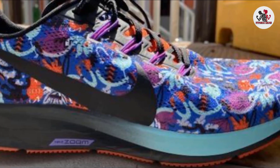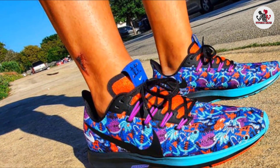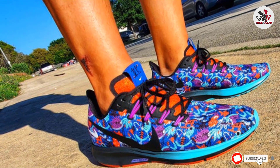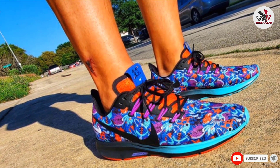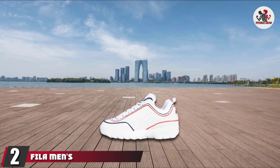The Air design and beveled heel make for easier transitions between activities, while the sock liner shape and partial booty design create a comfortable and snug fit. Moving on to the next at number 2 with Fila Men's Disruptor Roman 2.